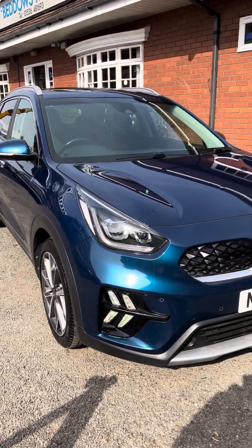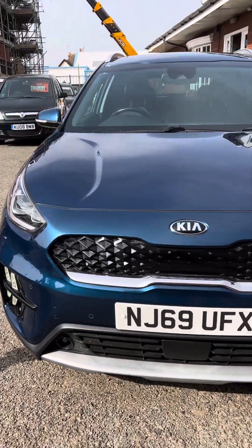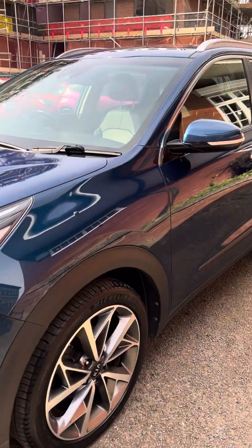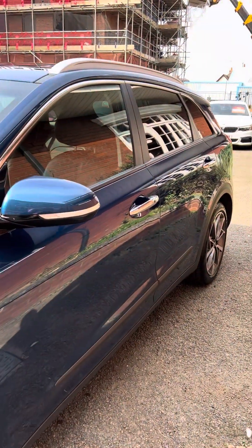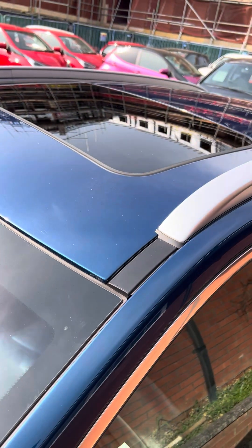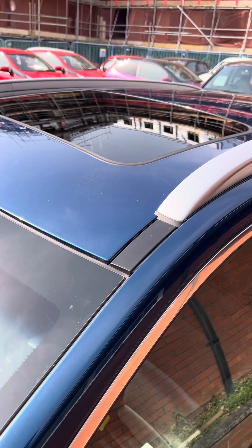Lovely colour — you've got your parking sensors on the front, nice alloy wheels, dark tint windows in the back. Just lift up here and I'll show you a nice sized glass sunroof which has got electric operation for tilt and slide.